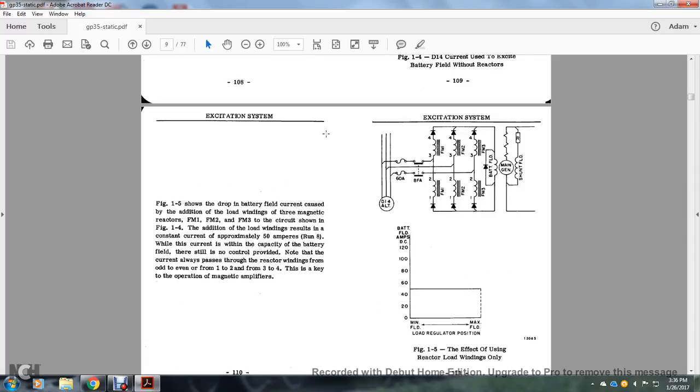Figure 1-5 shows the drop in battery field current caused by the addition of load windings on the three magnetic reactors at field magnets 1, 2, and 3. In addition to the load windings, the resulting current is approximately 50 amperes — within the capacity of the battery field. Note that the current always passes through the reactor windings in the odd-to-even direction: 1-2, 3-4. This is key to the operation of the magnetic amplifiers. The diagram shows the D14 alternator with the pothead and field magnetic windings, a double-gauge flip with two fuses, a magnetic field around the main generator, and the shunt field.